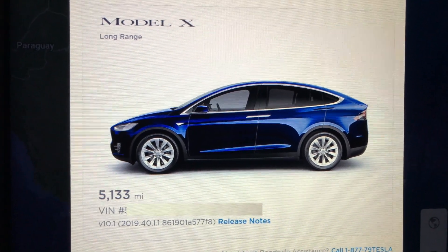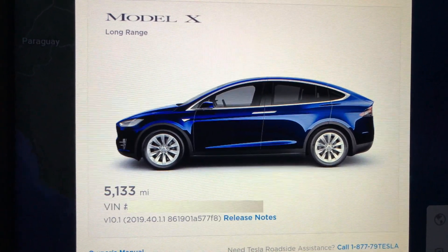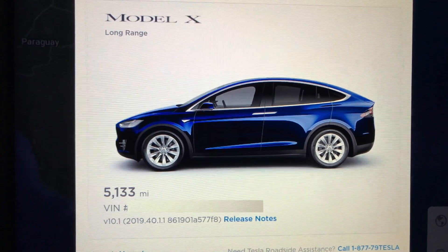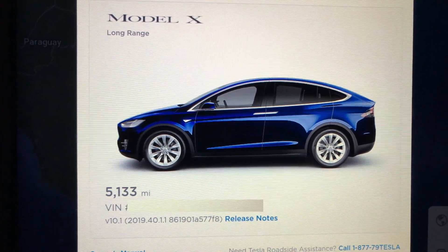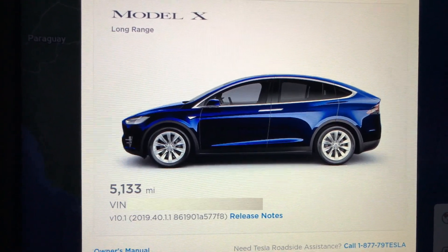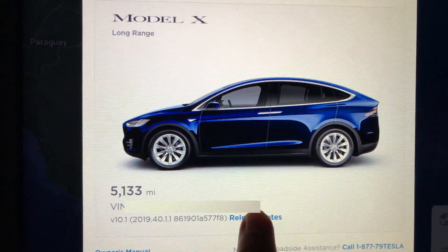This was a little bit of a surprise — we just finished Thanksgiving dinner and saw that I had an update. So we've got 2019.40.1.1. Since it's a dot update to 40, there should be some additional features here.